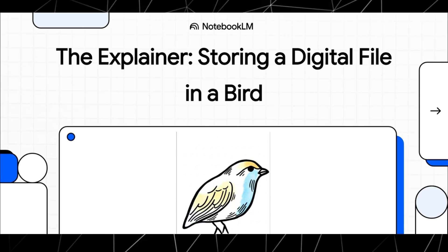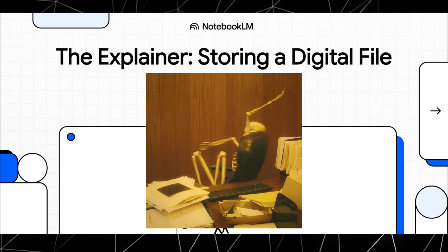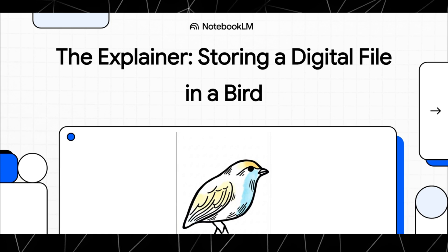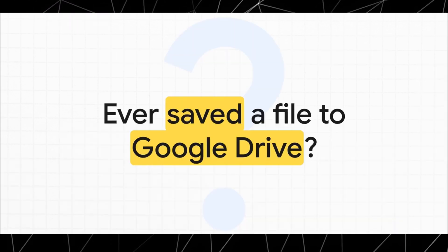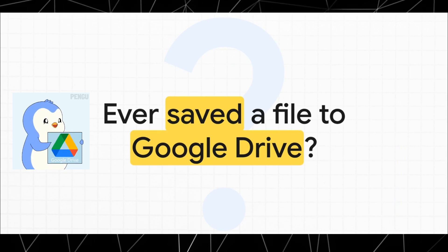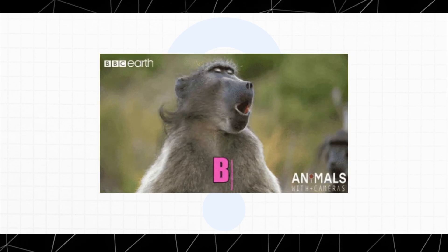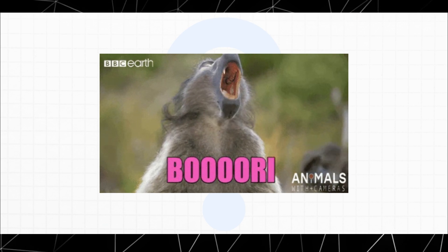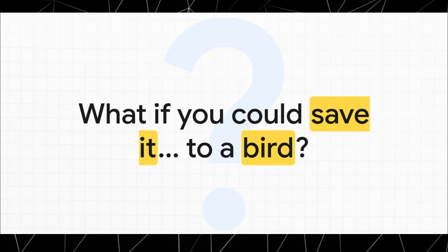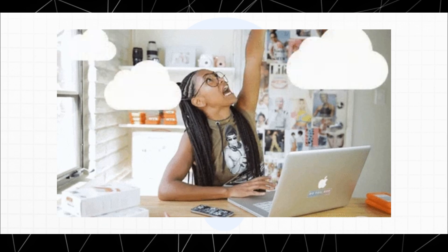Let's jump right in, because we're about to talk about something pretty wild. It's this place where biology and technology meet in the strangest way possible. I'm talking about data storage that has feathers. You save a file to Google Drive, right? We all do it, probably dozens of times a day. And yeah, it's super easy, it's instant, but let's be real, it's kind of boring. It's sterile, it's just digital paperwork. But what if instead of dragging that file into some folder that syncs with a server farm miles away, what if you could save it to a bird?